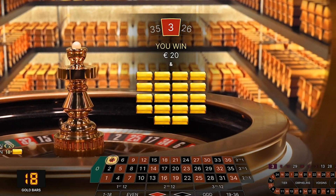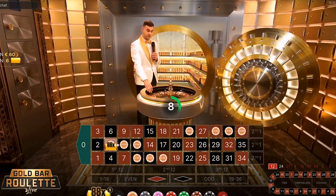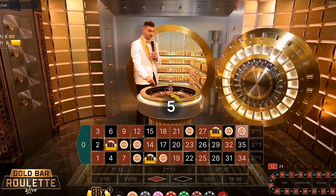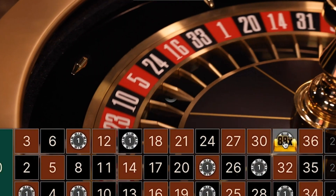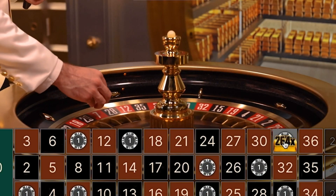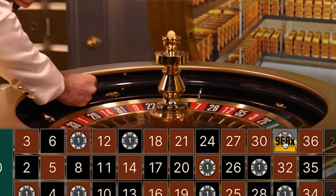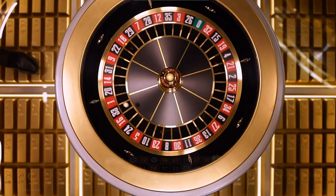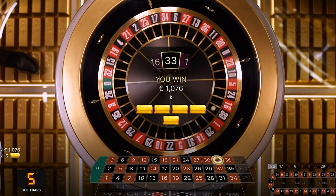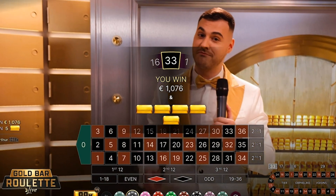Now, Evolution is going to use an identical setting in their upcoming release named Gold Vault Roulette. However, Gold Vault Roulette promises to be a much lower volatility version of Lightning Roulette. With an abundance of multipliers, Gold Vault Roulette aims to deliver an enhanced gameplay experience, combining the allure of the Gold Vault with the thrill of multiplied winnings. It primarily caters to players who prefer a more cautious approach with more frequent, albeit smaller, multiplied payouts.